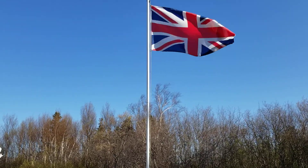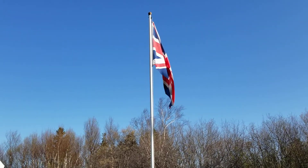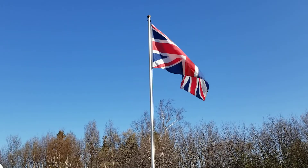This is because the St. Andrew's Cross, the flag of Scotland, takes precedence over St. Patrick's Cross, the flag of Ireland.